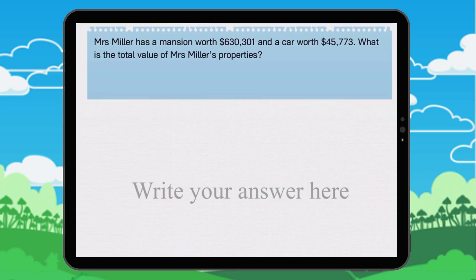Mrs. Miller has a mansion worth $630,301 and a car worth $45,773. What is the total value of Mrs. Miller's properties?